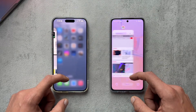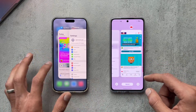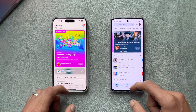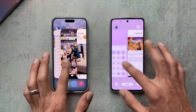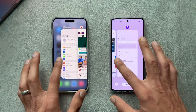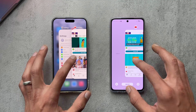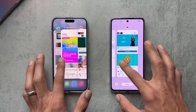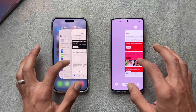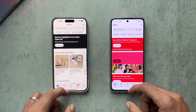Let's check out RAM management and see how each phone handled the open apps in the background. It looks like the iPhone had to reboot the eBay app there — that's interesting.